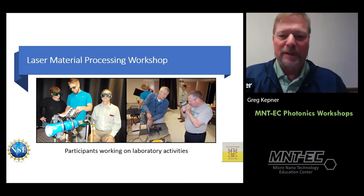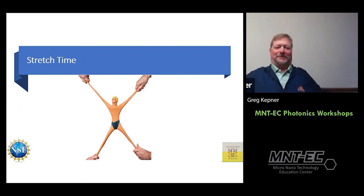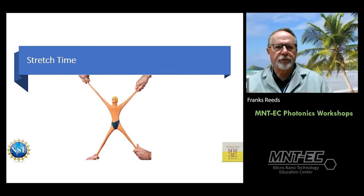Here are some folks doing a laser material processing workshop — adjusting parts in a fixture, watching the laser welding system, adjusting program parameters, examining a weld part through a microscope, and loading parts in the system. Hands-on activities.